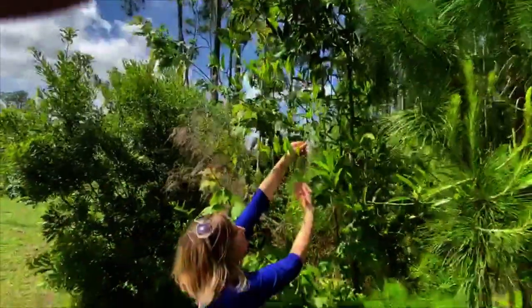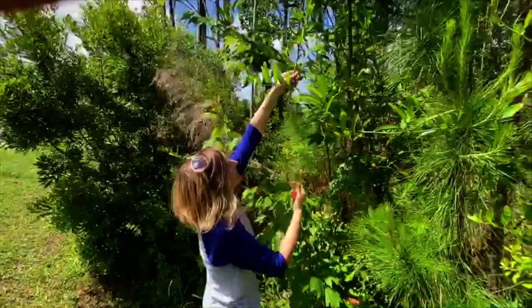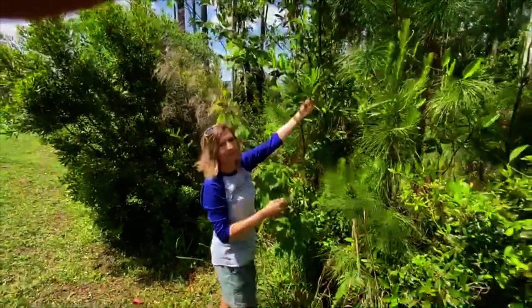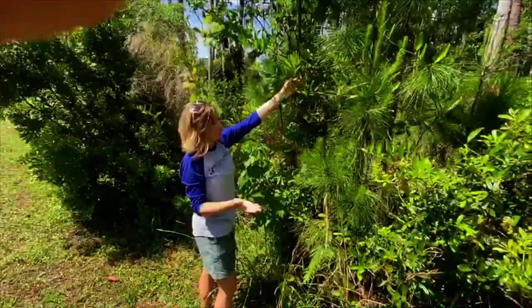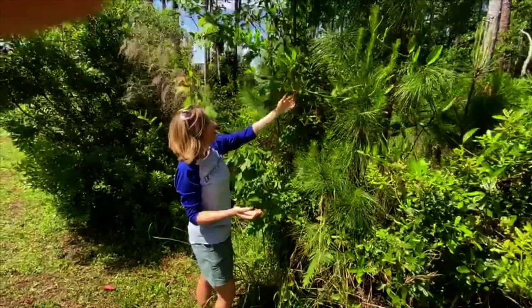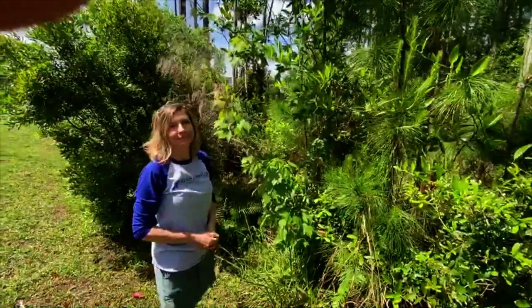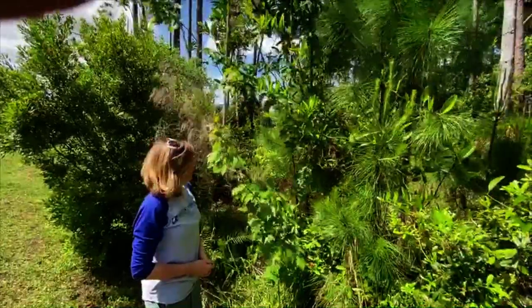They grow by these tendrils and hold on to just about everything — they grow up just about everything. In Florida, because it's the lightning capital of the world, they get burned down but will reproduce and provide food. So they're an amazing food source for deer and other animals in the area, but they can be a hindrance in your yard. But they're pretty cool little plants.